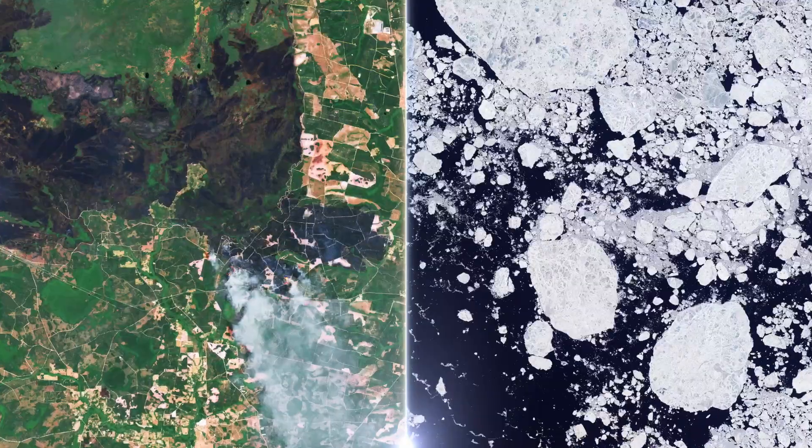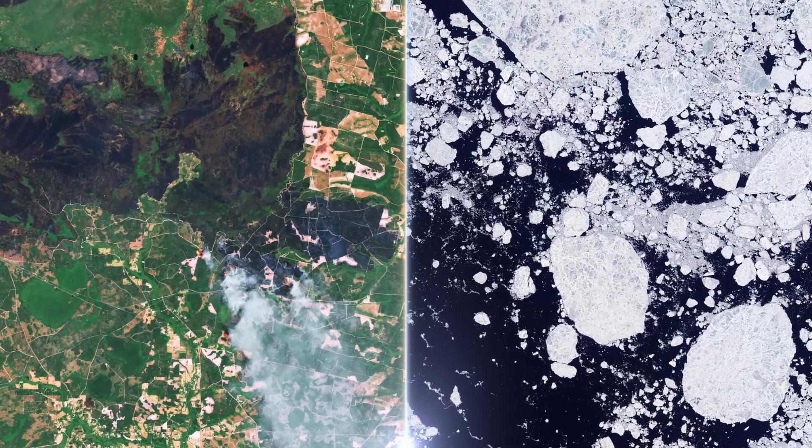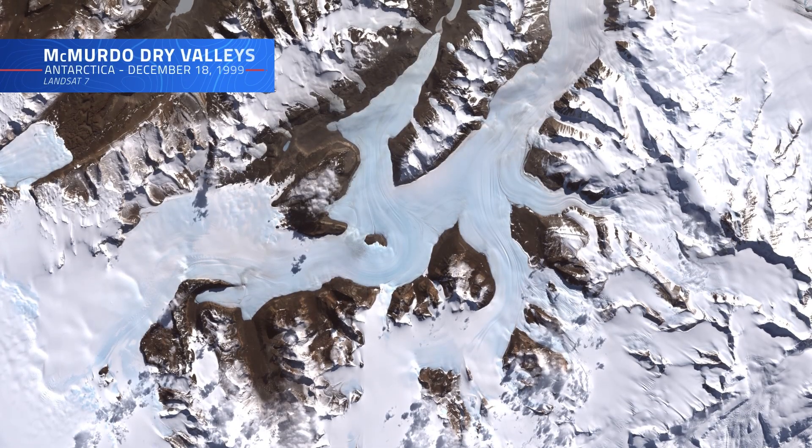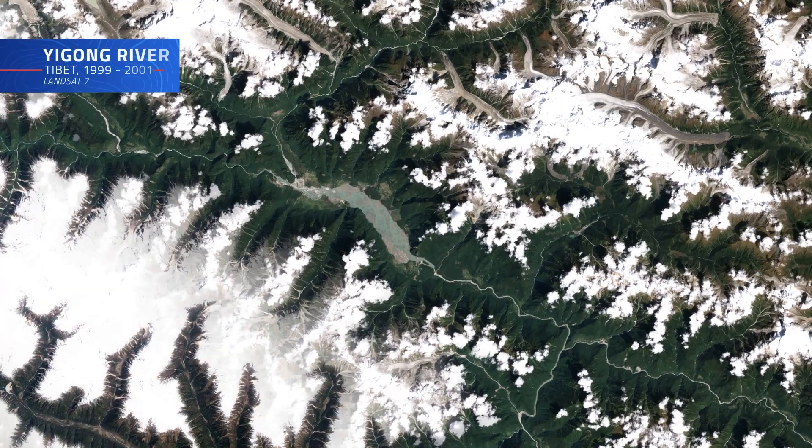From agricultural monitoring to urban planning, disaster management to climate research, Landsat 7's data is essential for scientists, policymakers, and communities worldwide, to continue the record of our changing home planet over the last half century.